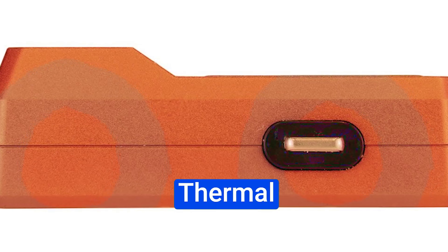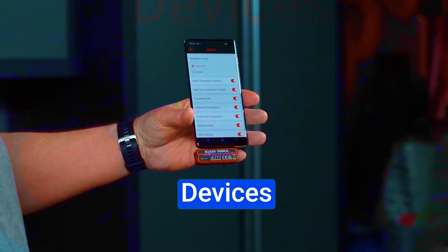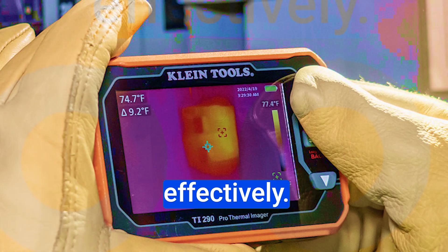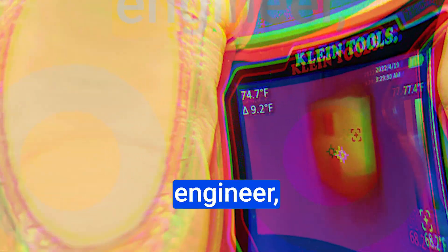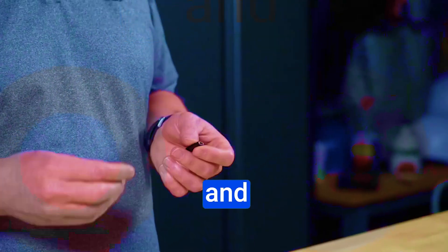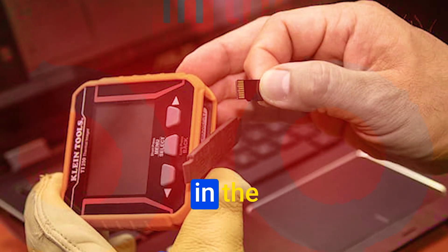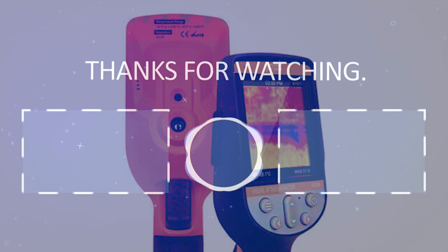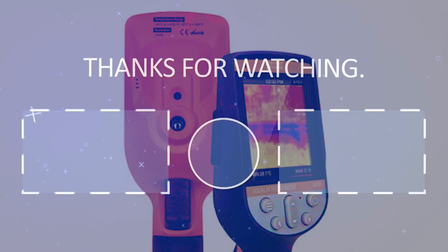The Klein Tools TI222 Thermal Imager for iOS devices is a game-changer. With its high-resolution imaging, user-friendly app, and rugged design, it empowers professionals in various industries to troubleshoot effectively. Whether you're a technician, engineer, or building inspector, this thermal imager can help you identify issues quickly and make informed decisions to improve efficiency and safety. Invest in the Klein Tools TI222 Thermal Imager and gain the power to see the invisible temperature variations that can impact your work and surroundings.